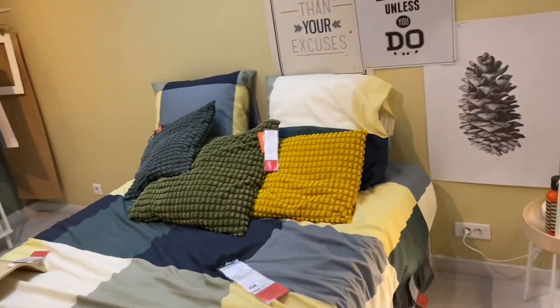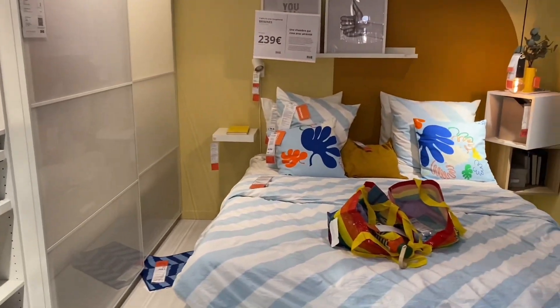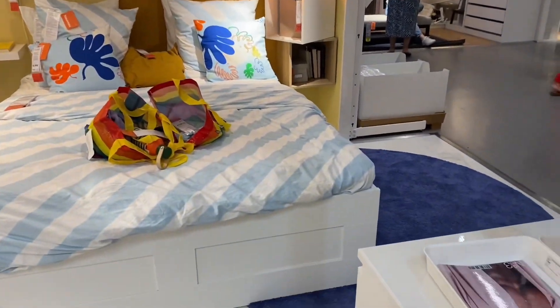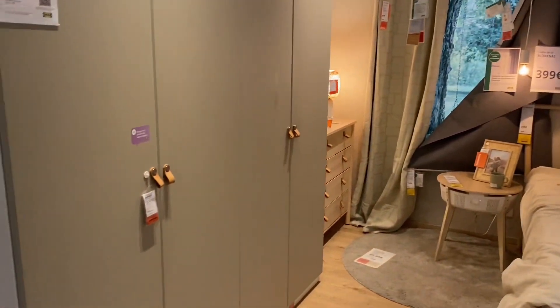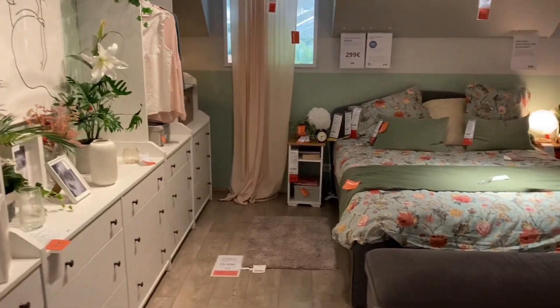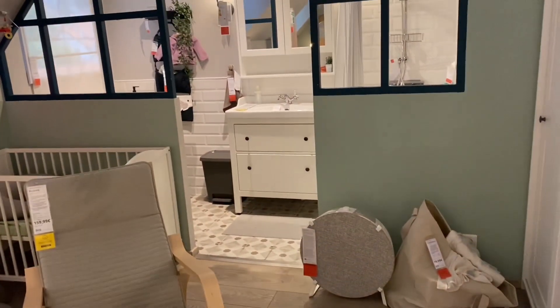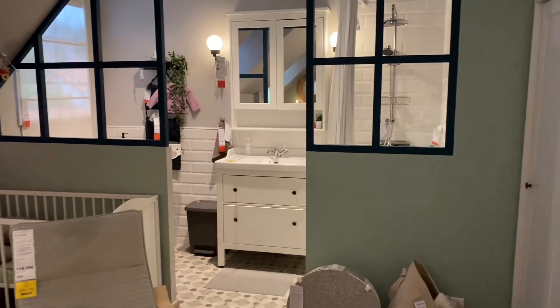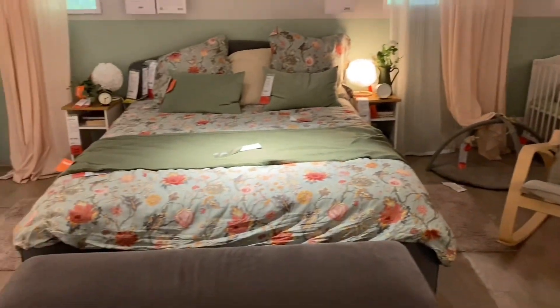O bata. Maliit na bed. Wow, nice bedroom. Ito rin guys. Nice bedroom with mini bathroom. Maliit na bed. Thank you.